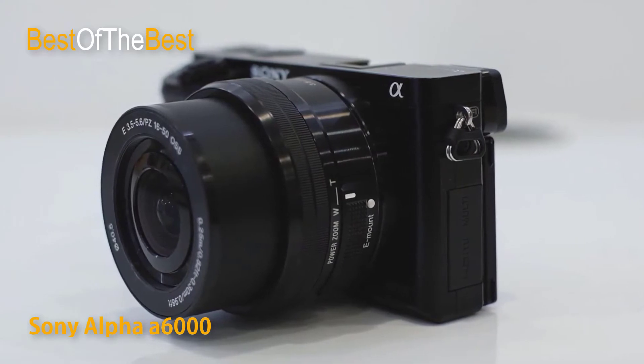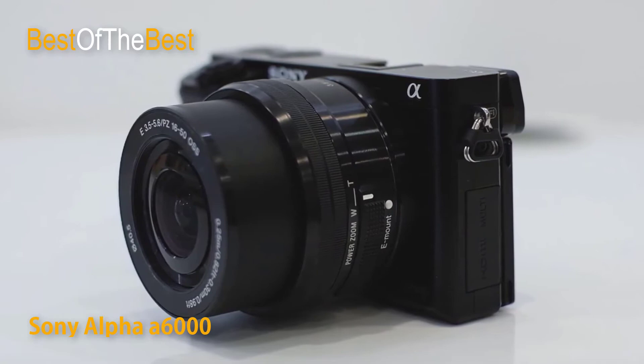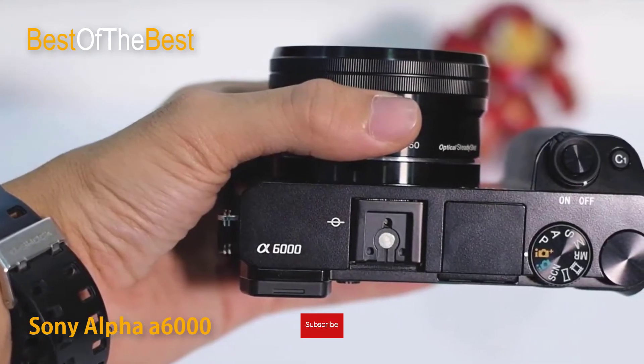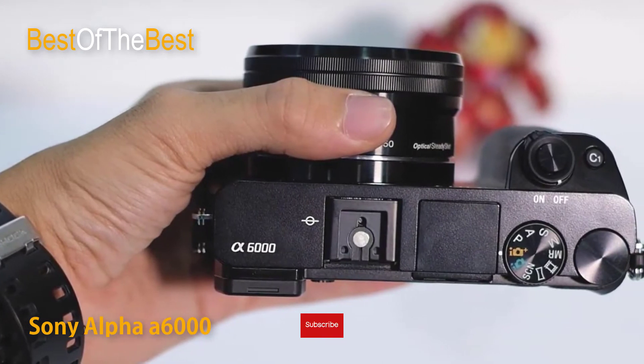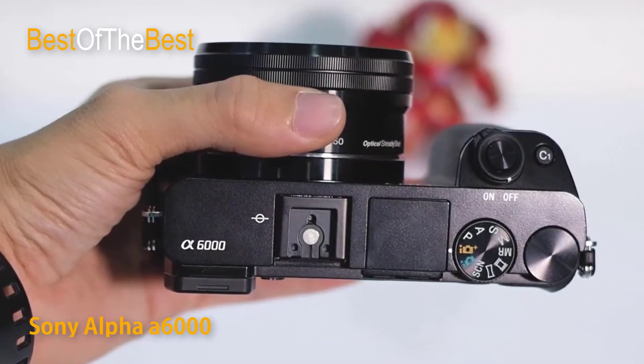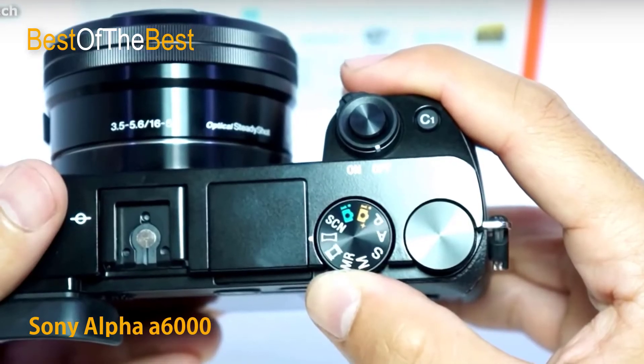Despite its small size, the alpha 6000 gives you full DSLR control and immediate access to the functions you need to shoot like a pro. Two dials on top and a rear-mounted control wheel allow quick selection of shooting modes and camera settings. In addition to the FN button, there are seven customizable buttons which can be assigned any of 47 functions.